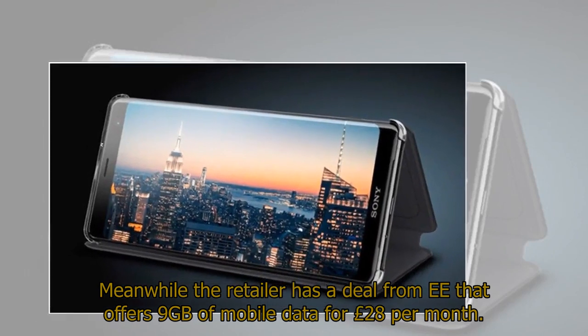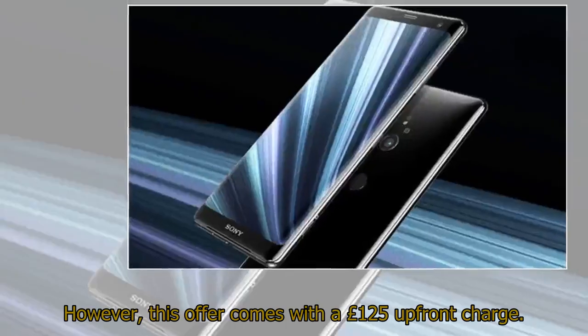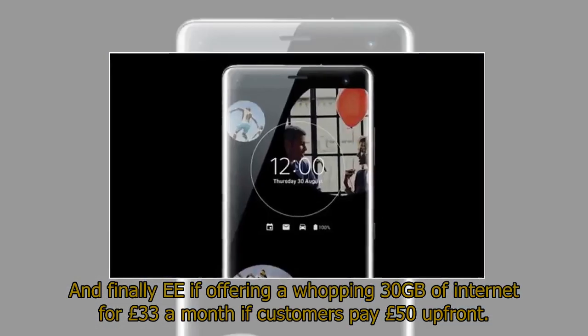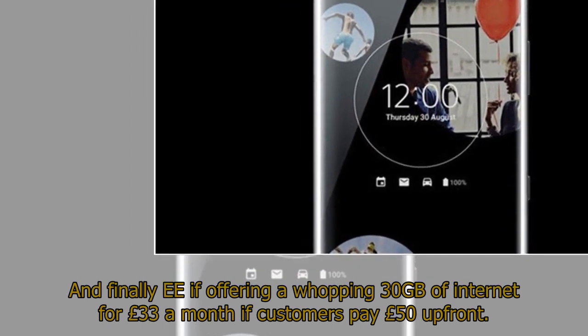Meanwhile, the retailer has a deal from EE that offers 9GB of mobile data for £28 per month, though this comes with a £125 up-front charge. EE is also offering a whopping 30GB of internet for £33 a month if customers pay £50 up-front.